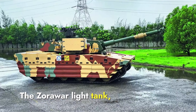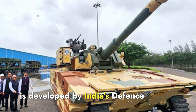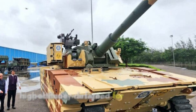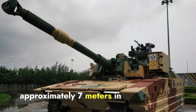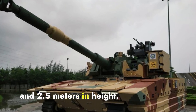The Zorawar light tank, named after the legendary General Zorawar Singh, is developed by India's Defense Research and Development Organization (DRDO) and Larsen and Toubro, and is specifically designed for high-altitude warfare. Weighing around 25 tons, the Zorawar measures approximately 7 meters in length, 3.2 meters in width, and 2.5 meters in height.